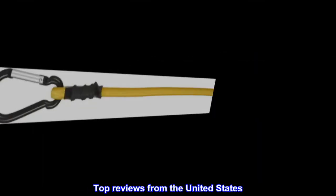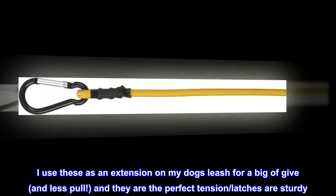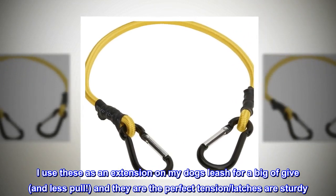Top reviews from the United States: Well made. I use these as an extension on my dog's leash for a big give and less pull, and they are the perfect tension. Latches are sturdy.